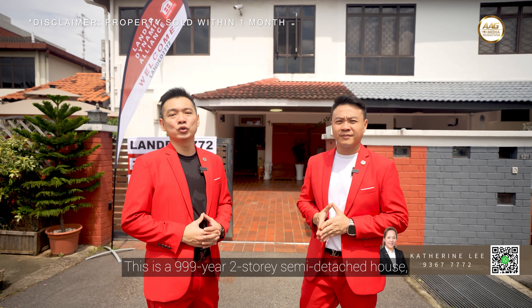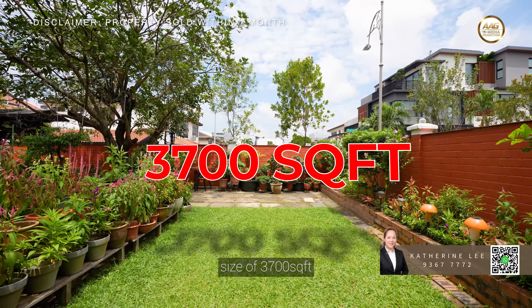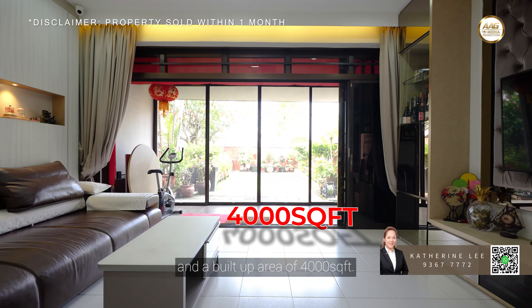This is the 999-year two-storey semi-detached house, which comes with a generous land size of 3,700 square feet and a built-up area of 4,000 square feet.